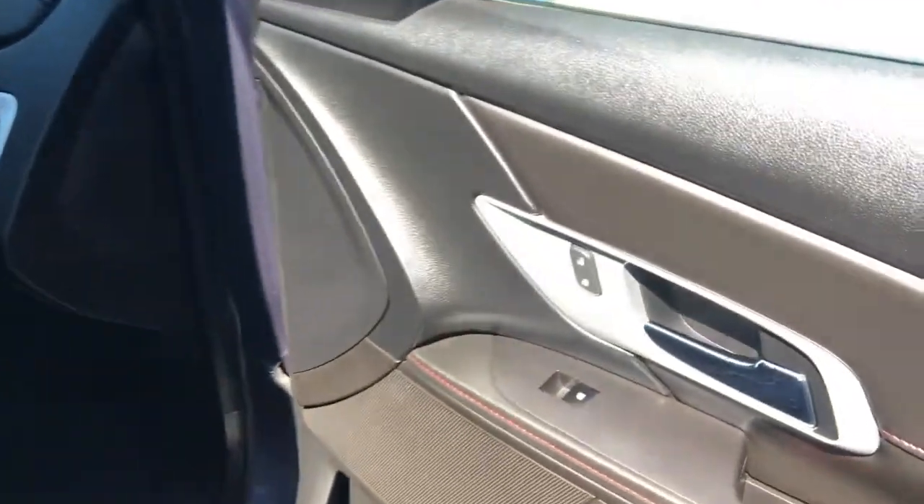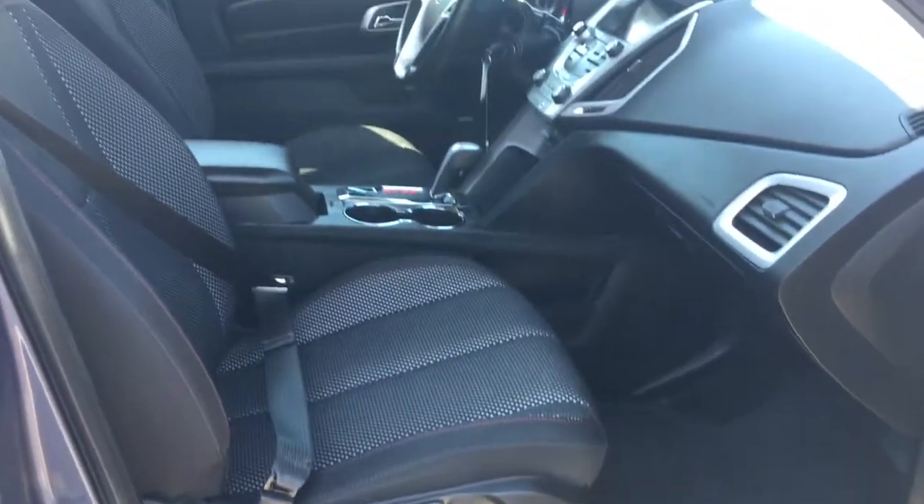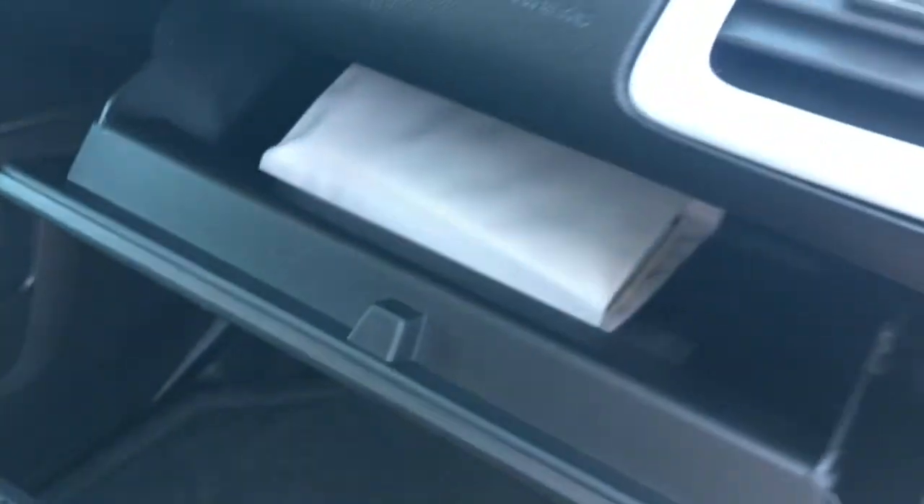Inside the passenger front door we have your power locks and your power windows. Now the passenger seat is manually adjusted, and of course we have your glove compartment with your owner's manual.